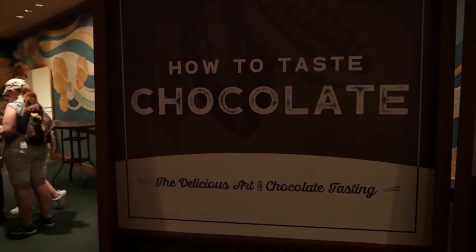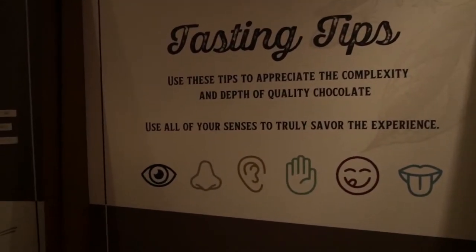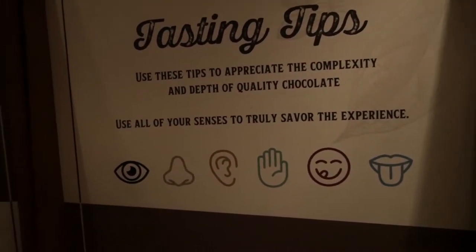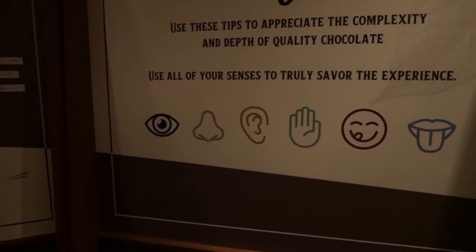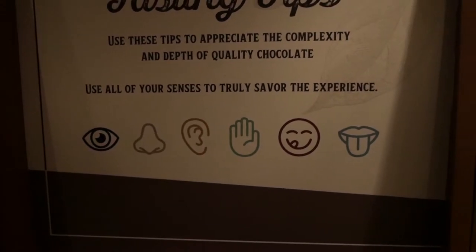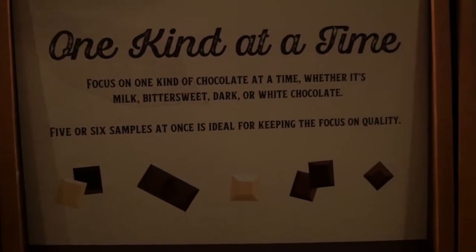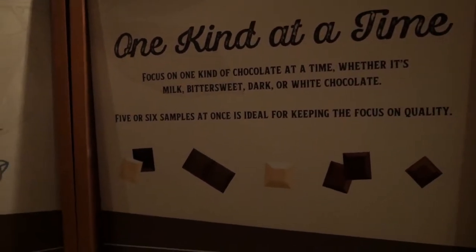Maybe JR needs to go read this right here — this is how to taste chocolate. Get your tasting tips. Use all of your senses to truly savor the experience: your eyes, your nose, your ears — you've got to listen to the chocolate — touch, and taste. One kind at a time, don't mix it up, so that way you know what you're actually having. Focus on the quality.